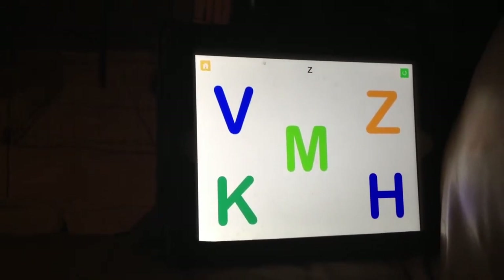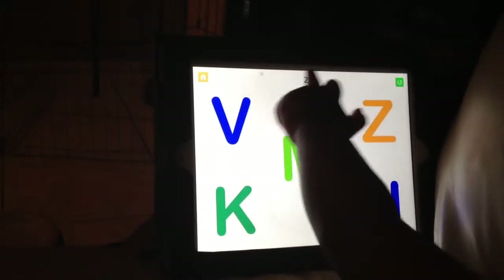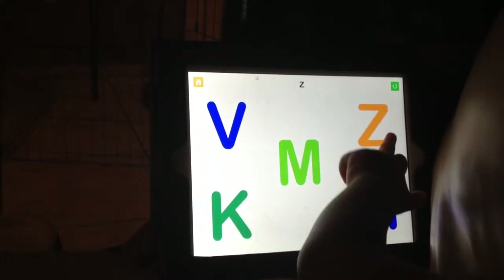Look at it carefully. Touch it. No, the Z. Z. There you go.